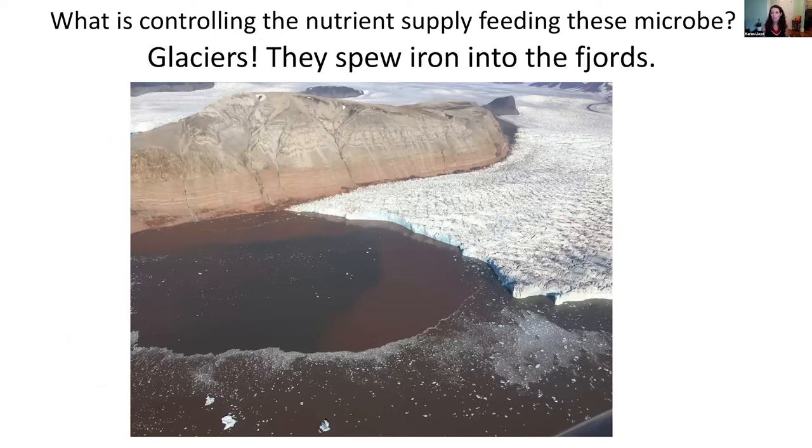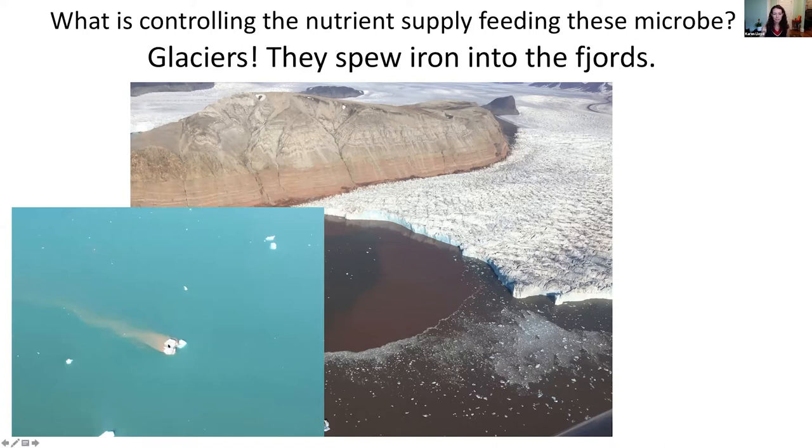The reason why we saw so many iron and sulfur cycling microbes is that anytime you fly over Svalbard you see massive pushes of iron — you can see this red stuff coming out of the glaciers. This is really specific to Svalbard because it happens to be hosted by a lot of iron-rich rocks. There are red Devonian sandstones that are getting glacially dredged and spewing into the fjords. Our hypothesis is this is feeding the microbes — a subsurface, glacially-fed ecosystem where microbes eat iron and sulfur pushed off by the glaciers.